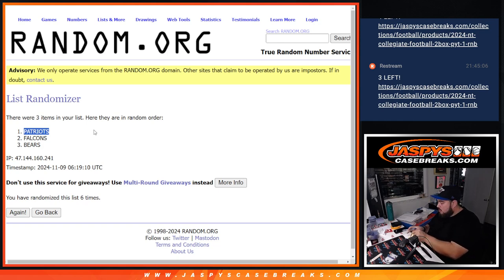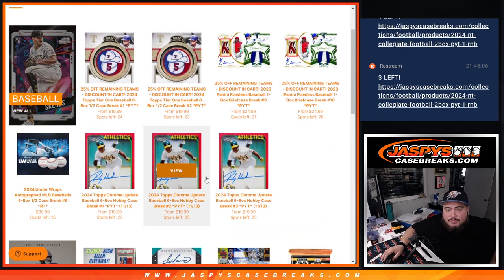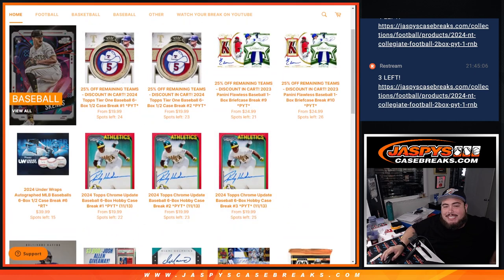There you go guys, just like that, that was the break! We don't have any more NT Collegiate — maybe getting more soon, possibly Monday. But for this weekend we have other stuff we can rip on the website: jazbeescasebreaks.com.